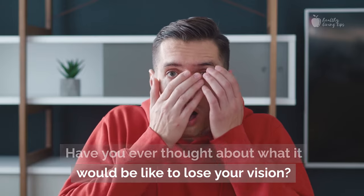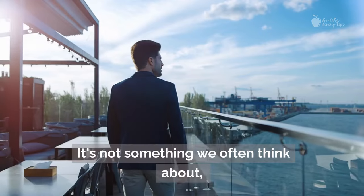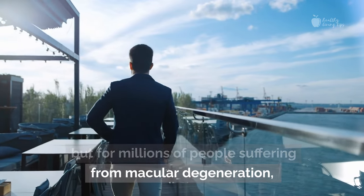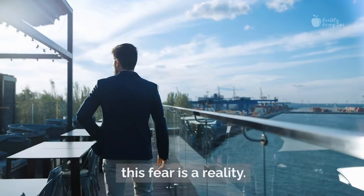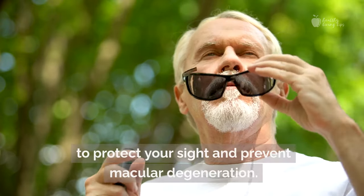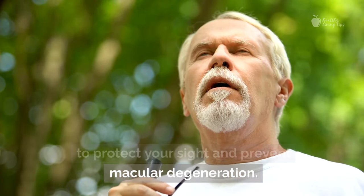Have you ever thought about what it would be like to lose your vision? It's not something we often think about, but for millions of people suffering from macular degeneration, this fear is a reality. But don't worry — in this video, I'll share with you everything you need to know to protect your sight and prevent macular degeneration.